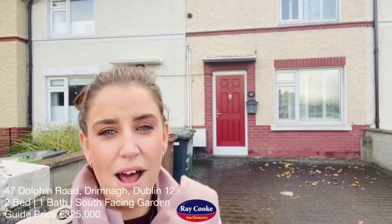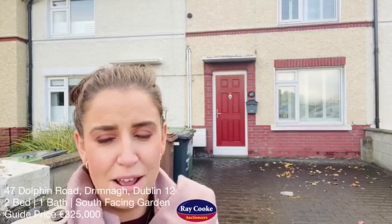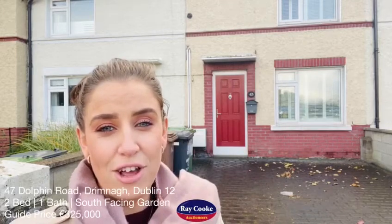Another fantastic new listing today out of the Clendalkan office. Behind me is number 47 Dolphins Road here in Drimna. Fantastic location. It's a two-bed mid-terrace, one-bath property, south-facing rear garden, triple-glaze windows — the list goes on and on with this one. It's going to be extremely popular with a guide price of three hundred and twenty-five thousand. Let's go ahead and have a look inside.